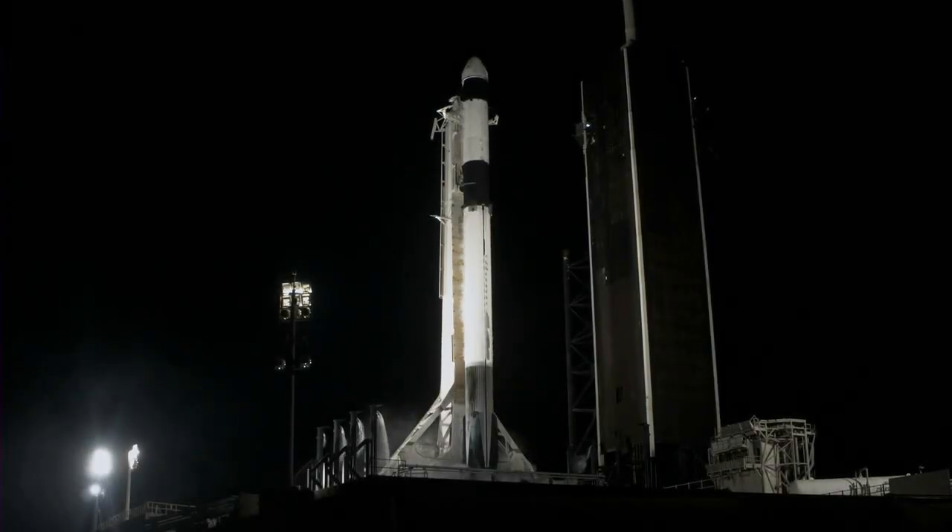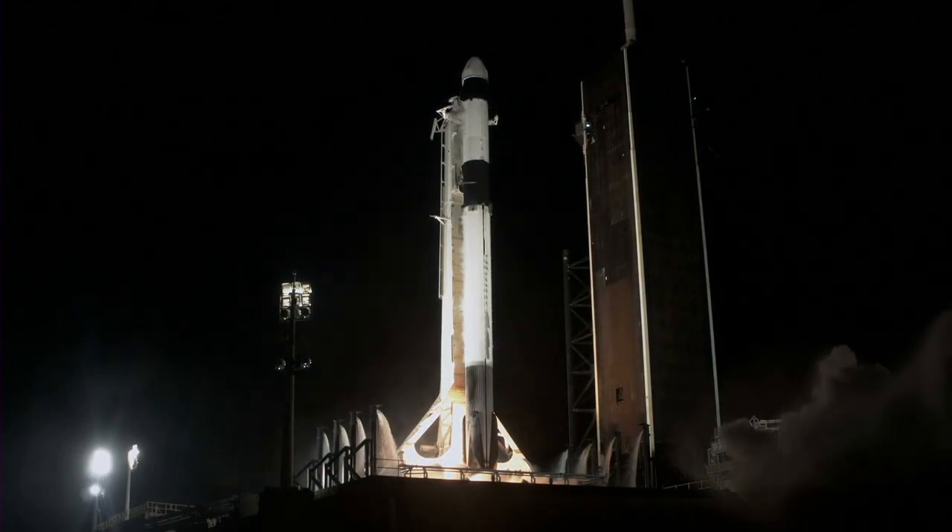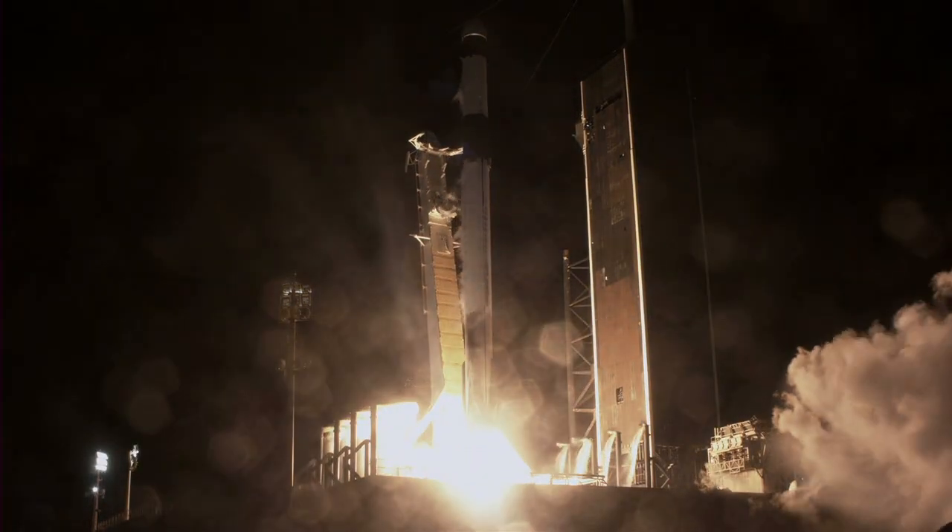T-minus 10, 9, 8, 7, 6, 5, 4, 3, 2, 1, engine full power and liftoff of CRS-27.